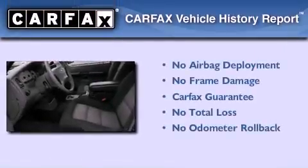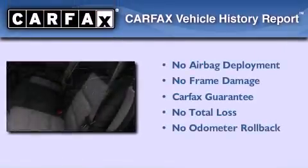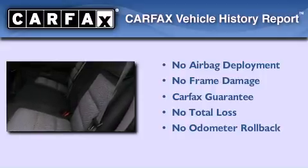Not to mention that this Ford qualifies for the Carfax Buyback Guarantee. This automobile won't last long at this price. Call and arrange a test drive now.